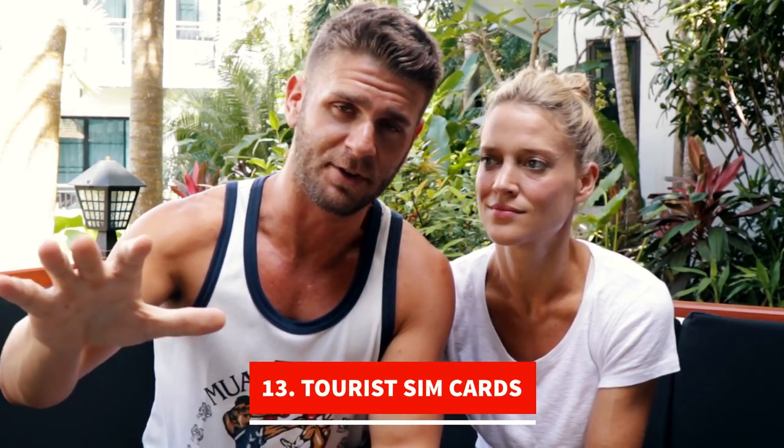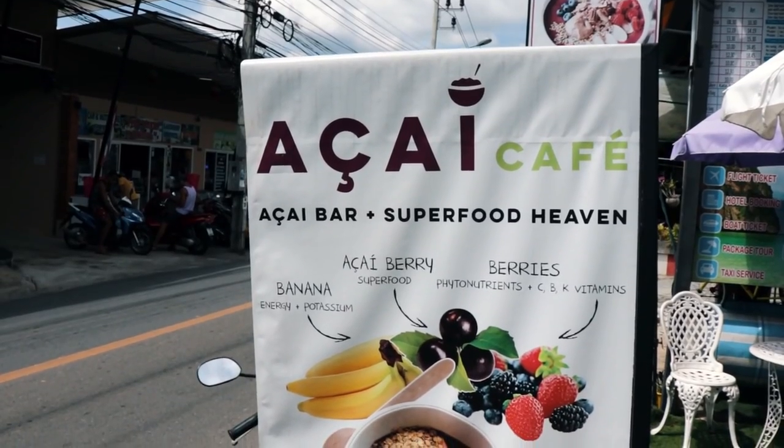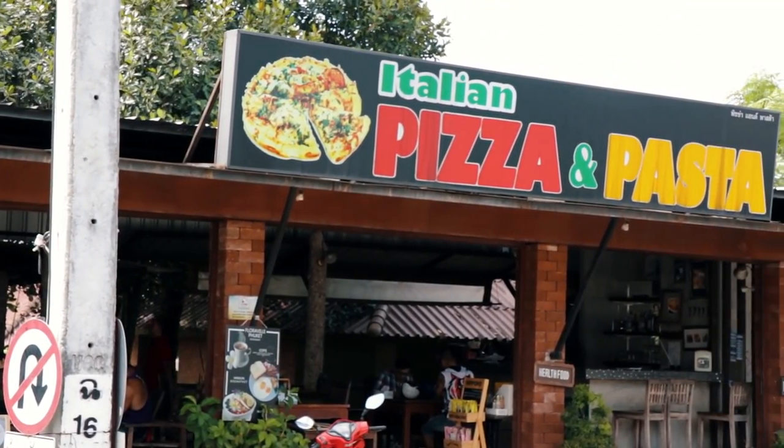Getting a SIM card: Soi Taied or Fitness Street has changed a lot in the last six months. You can get a tourist SIM from a little booth on the street for local data and internet access. But honestly, you really don't need it because almost every restaurant and training place has free wifi.